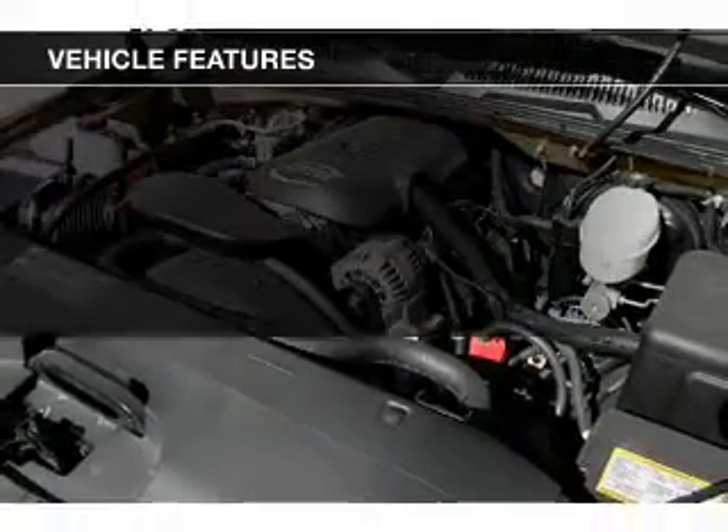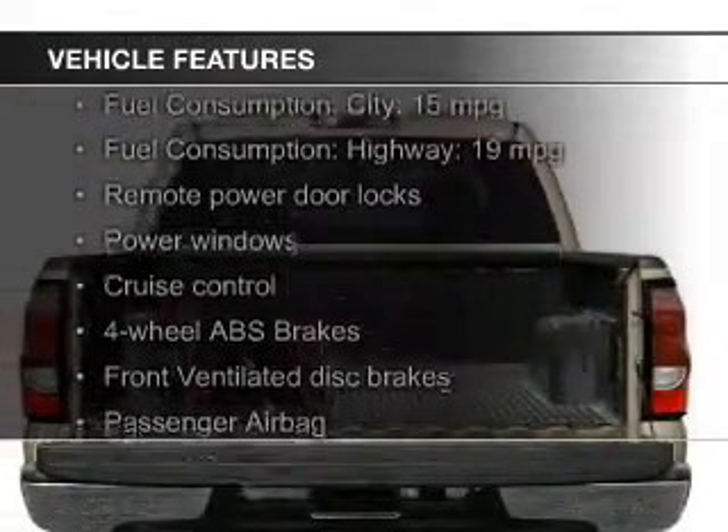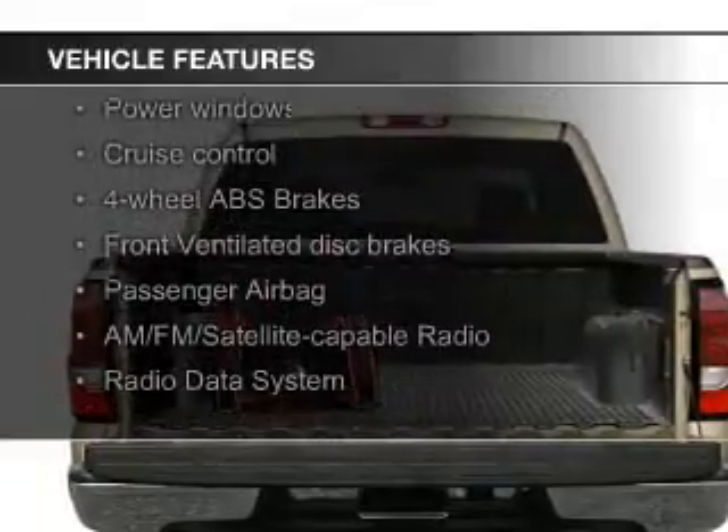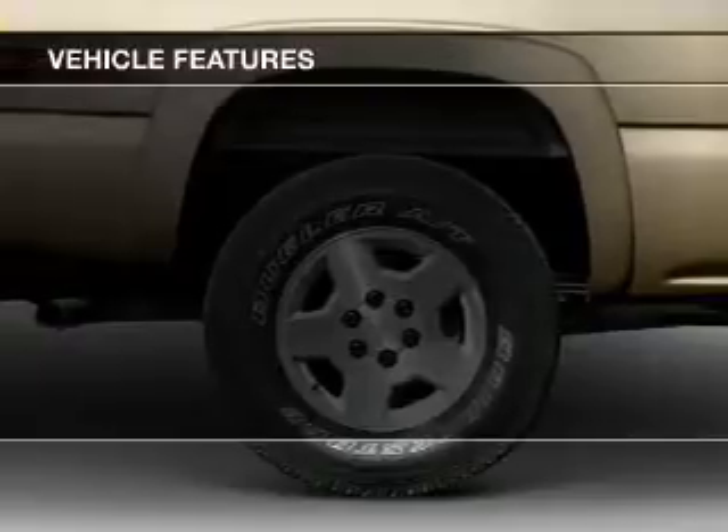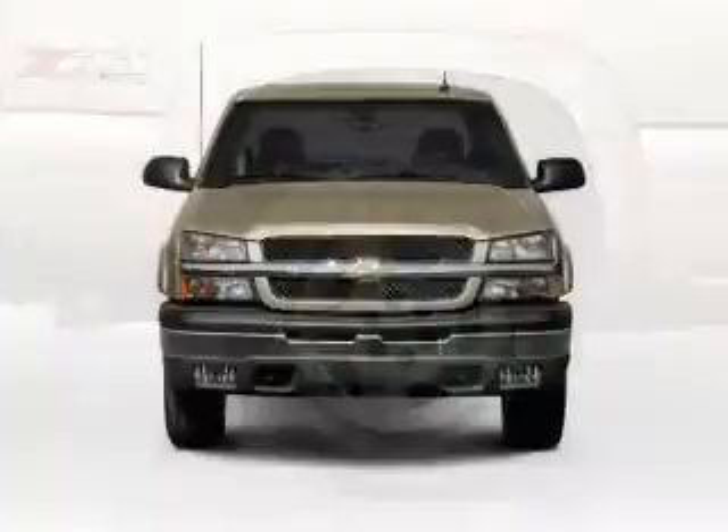The features include Sirius XM satellite radio, dual temperature controls, an adjustable tilt steering wheel, an alarm system, cruise control, keyless entry, and split rear seats.